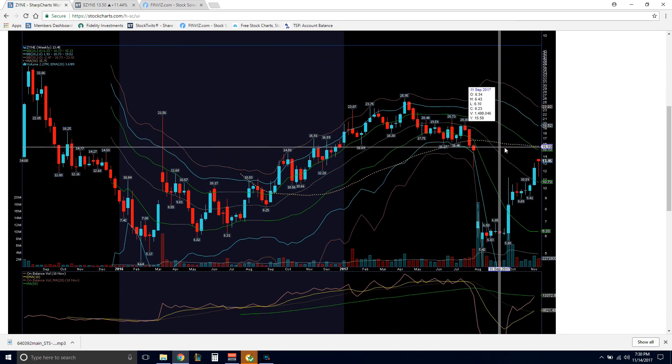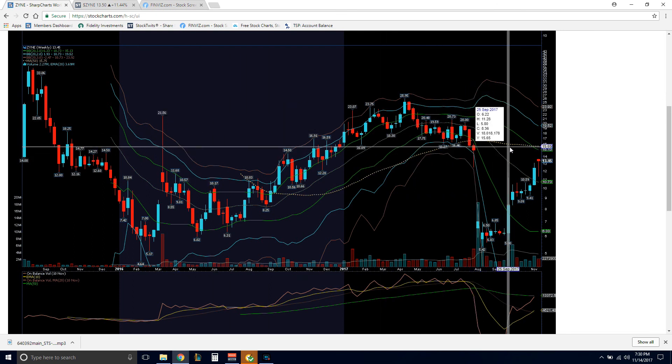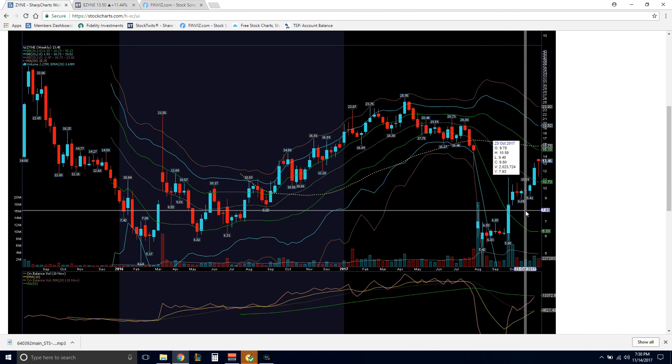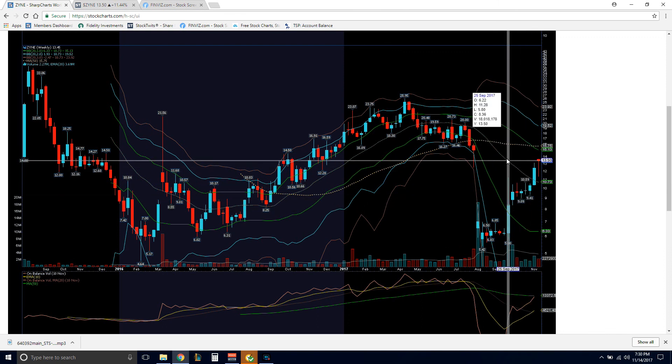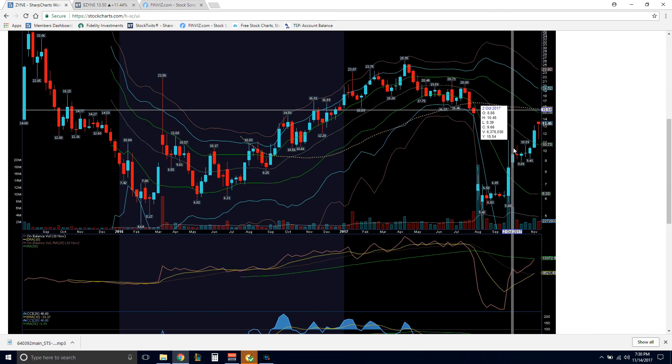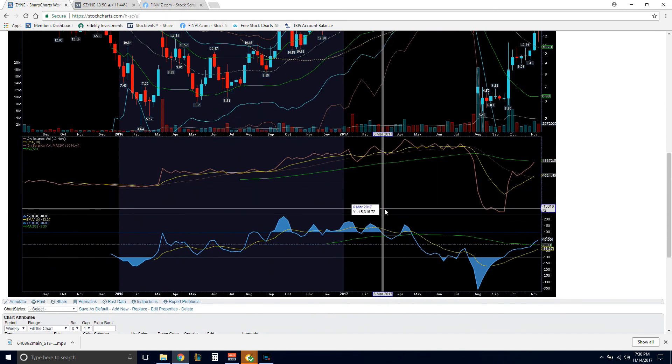Looking back, our 50-period moving average — the little dashed brown line — is right at $15.75. So if I was to set my stop loss, I would take my profits right in the $15 to $16 range, wait on a pullback, and then jump back in and go from there. You got any questions, I'll let your boy.